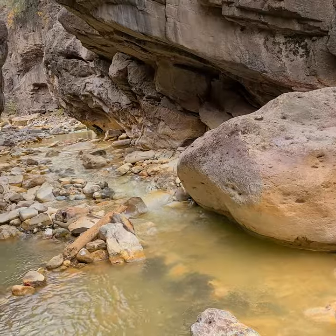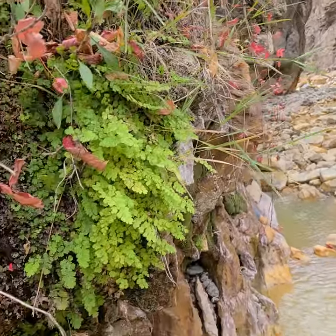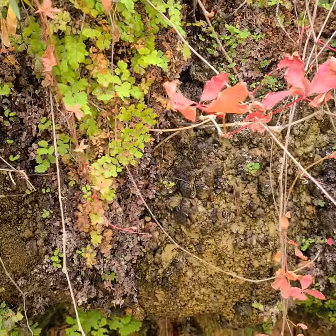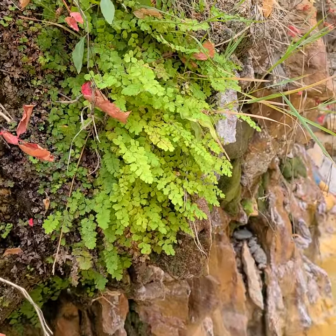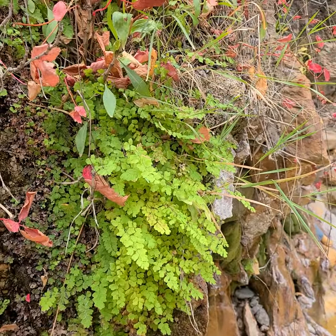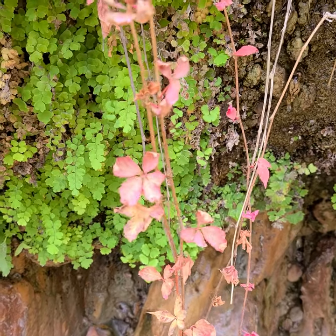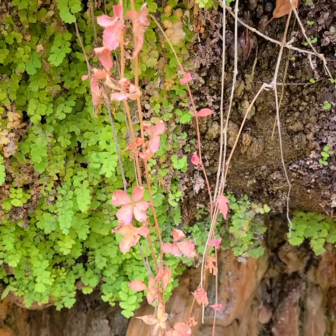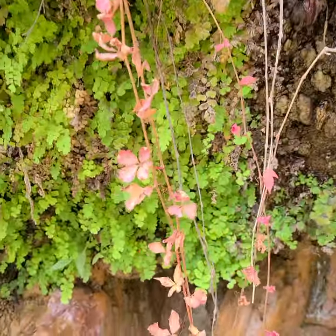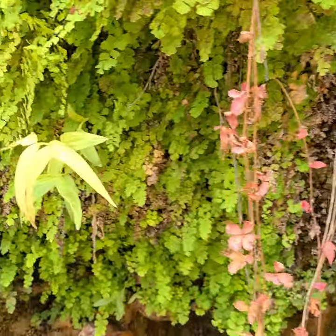We're looking down the Ice Park Canyon, and here is a little variety of things. There's the Venus Maidenhair Fern. There's, for some reason, we have this guy, which is a member of the grape family. I want to talk about this guy.